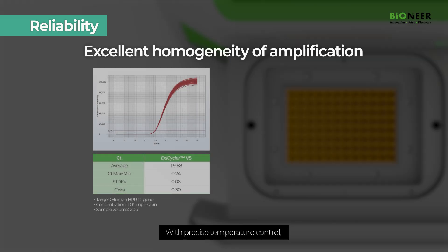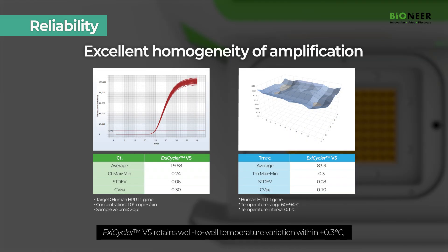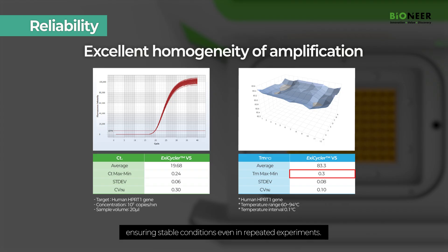With precise temperature control, Exacycler V5 retains well-to-well temperature variation within plus or minus 0.3 degrees Celsius, ensuring stable conditions even in repeated experiments.